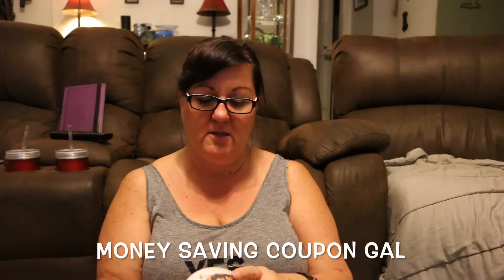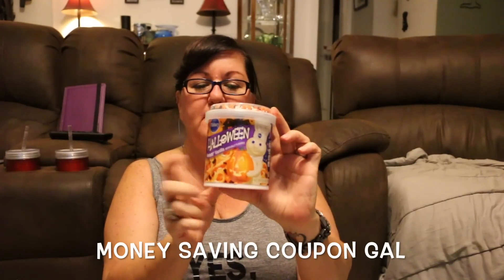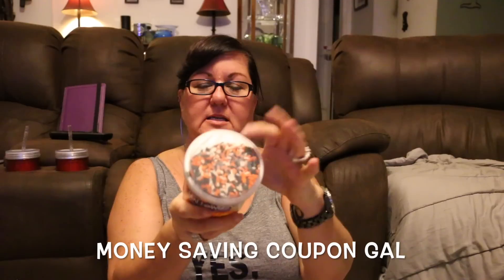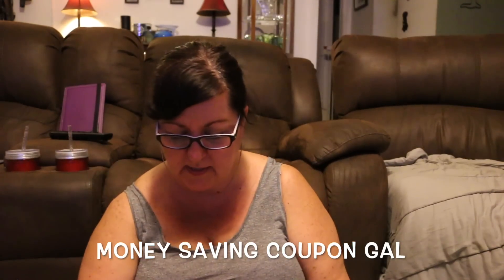I got some Pillsbury Halloween confetti vanilla frosting with the sprinkles on top because I will be making some Halloween cupcakes. I needed some sprinkles, so this gives me the frosting and the sprinkles and I don't have to worry about either one.